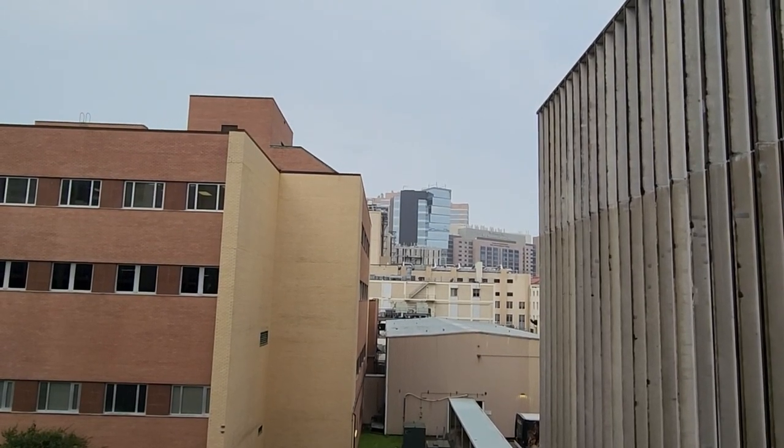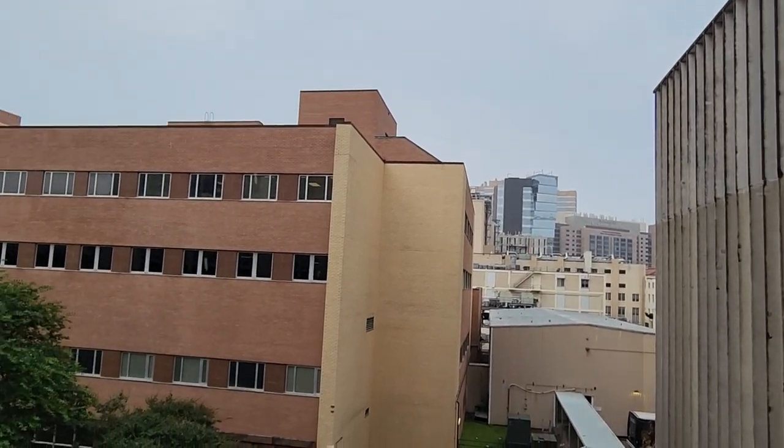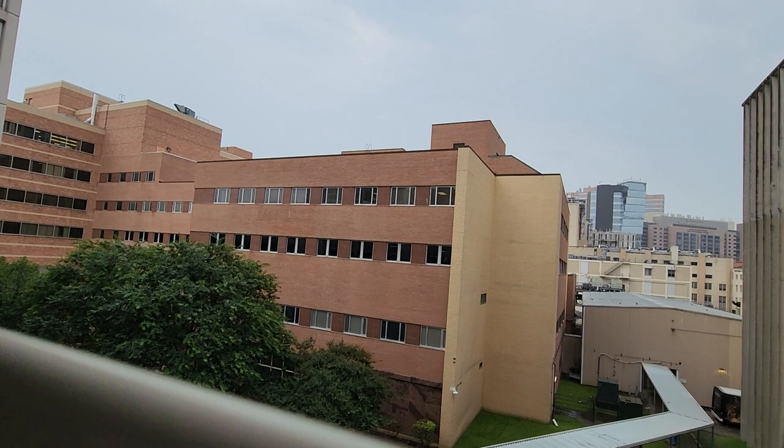Texas Medical Center has got — I don't know — eight or nine hospitals, something like that. Just massive. I hate coming down to Texas Medical Center because traffic is absolutely crazy, but if you want to see the latest and greatest in medical technology, this is where it's at.